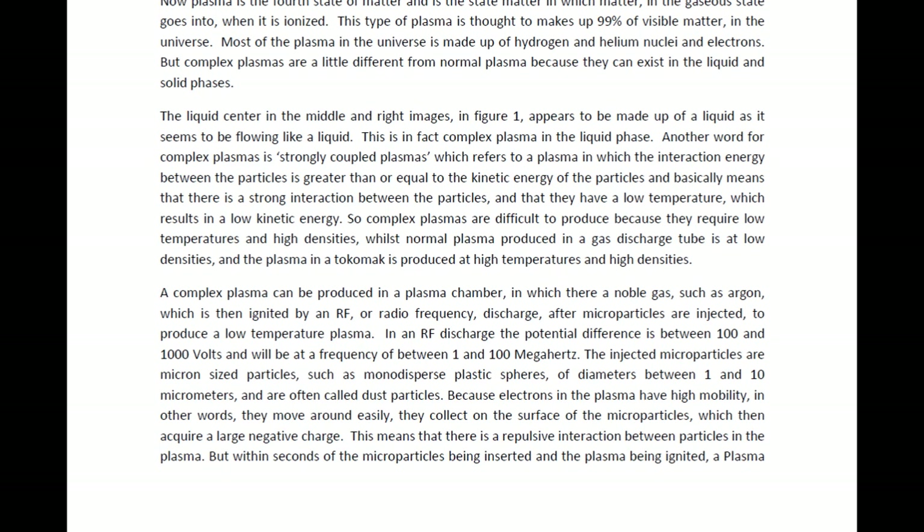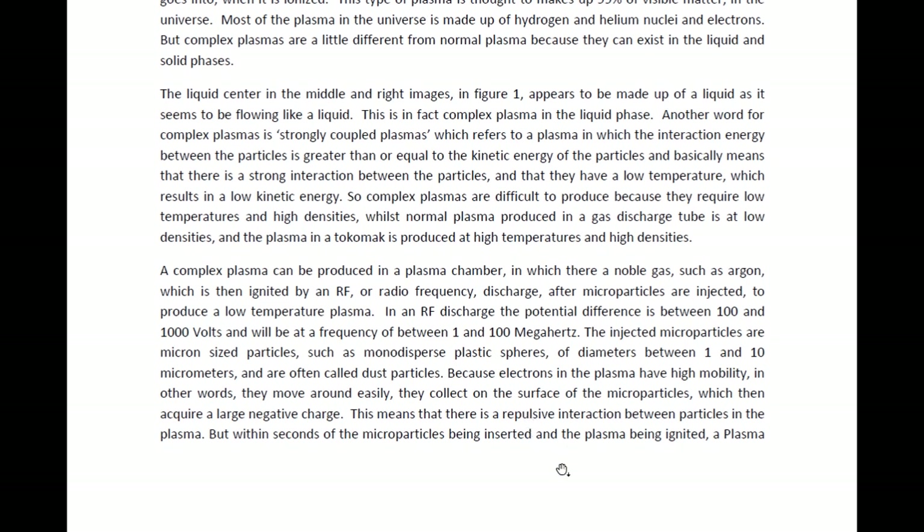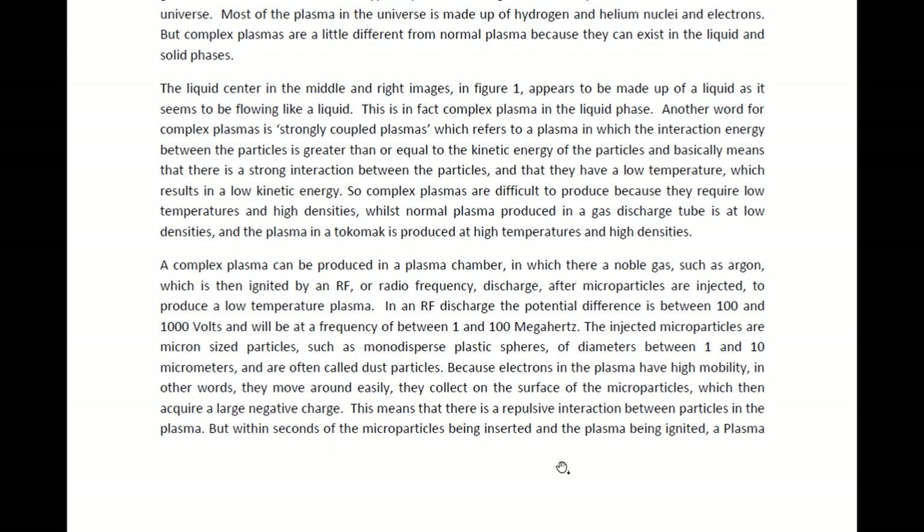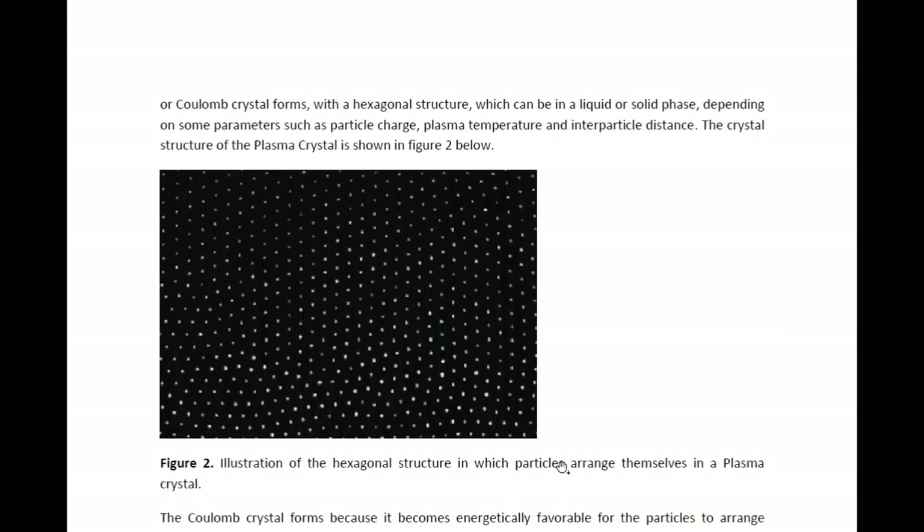Because electrons in the plasma have high mobility — that is, they're basically free to move around and therefore move easily — they collect on the surface of the microparticles, which then acquire a large negative charge. This in turn produces a repulsive interaction inside the plasma. Then within seconds of the plasma being injected with microparticles and being ignited, we get a crystal forming. This crystal is called a plasma crystal or a Coulomb crystal, and it has a hexagonal structure.